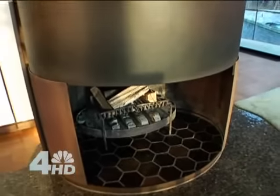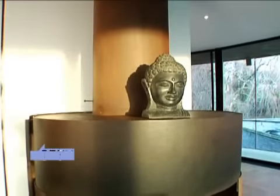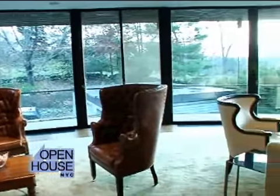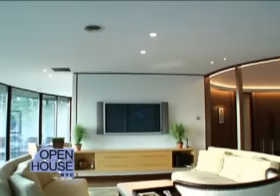Here we are in the living room. The focal point of this room is the cast iron hearth. Also, the custom herringbone floors and carpet. And over here we have our state-of-the-art media center.